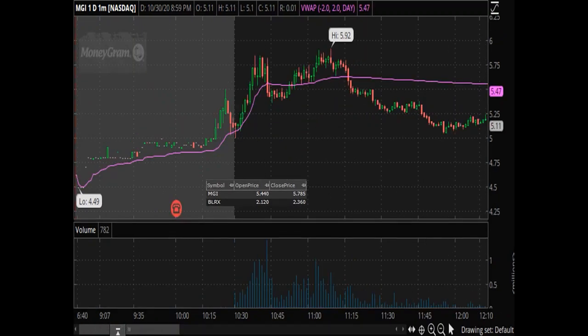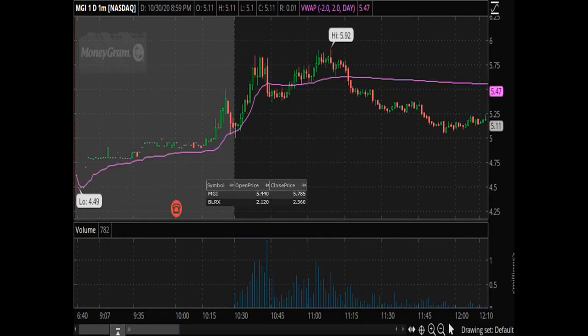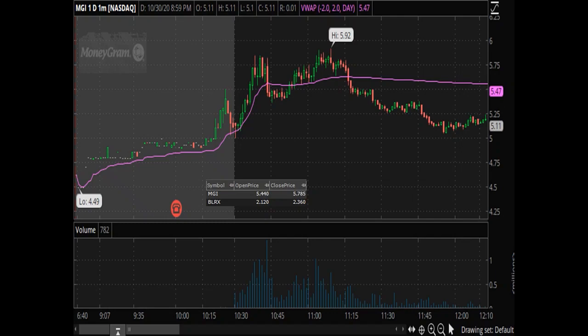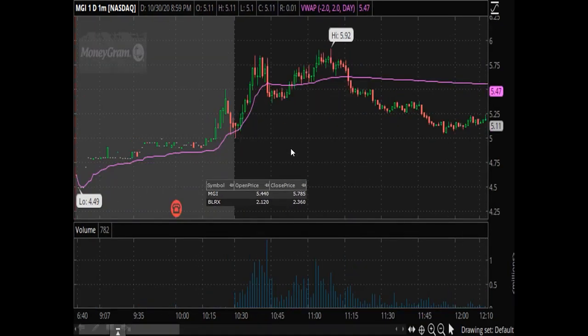With MGI — again, these two were kind of running simultaneously. By the time I saw it, it was kind of 5.75 and I didn't really want to chase up there. I said if this goes, it goes without me. I'm at a point now in my career where I just really don't care. I think that serves me super well, because I really don't care if this goes to seven or eight or nine. I realized I can either get a small scalp with this one or I can just catch the next one. It can go without me.